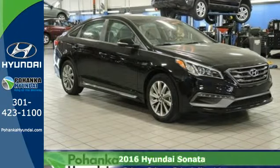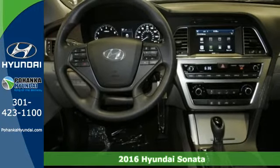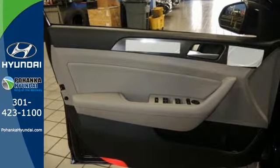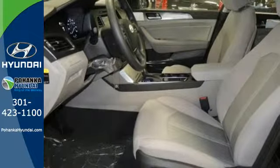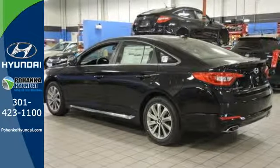Here's a 2016 Hyundai Sonata. Jaws drop and eyes glide over the fluidic design of this fascinating beauty. Forward-thinking design is complemented by a long list of standard features including keyless entry, premium seating surfaces, a split fold down rear seat back, a color touchscreen and HD radio.